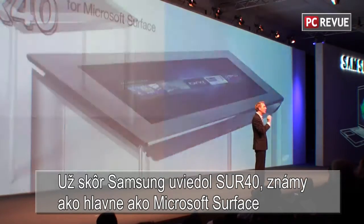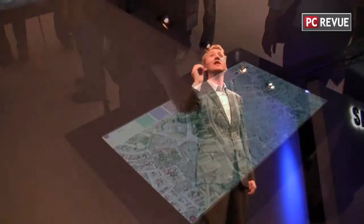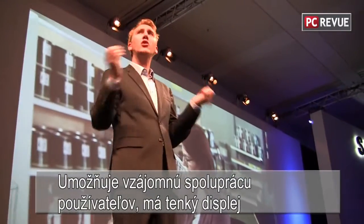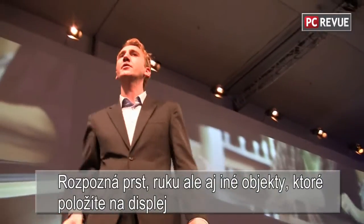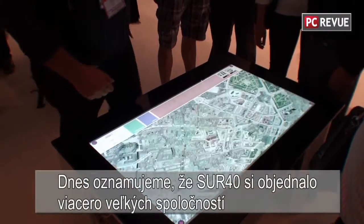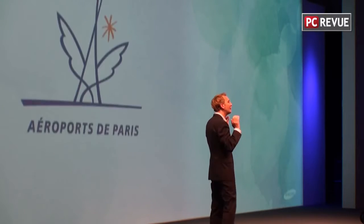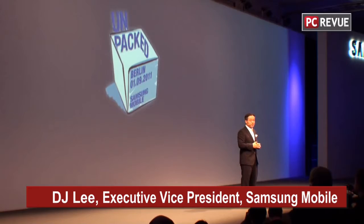Earlier this year, Samsung unveiled the SUR40 for Microsoft Surface — the next generation of Microsoft Surface devices that allows users to share, discover, and collaborate together. It uses a slim display with special technologies that recognize fingers, hands, and other objects placed on the screen. Today, I'm happy to announce that prestigious companies such as Fujifilm, Aéroport de Paris, and Dassault Aviation have agreed to place pre-orders for the SUR40.